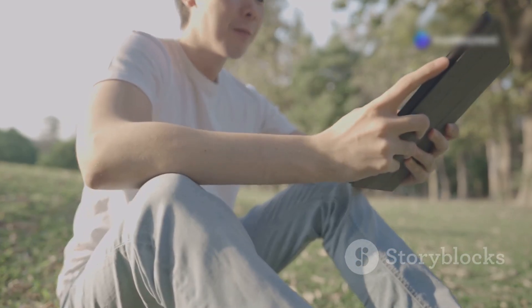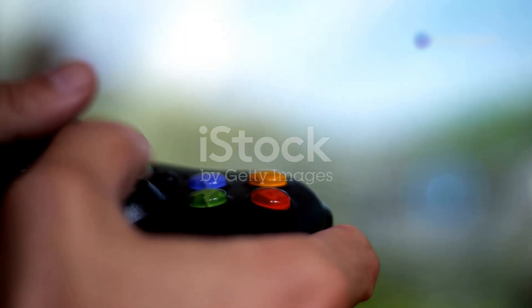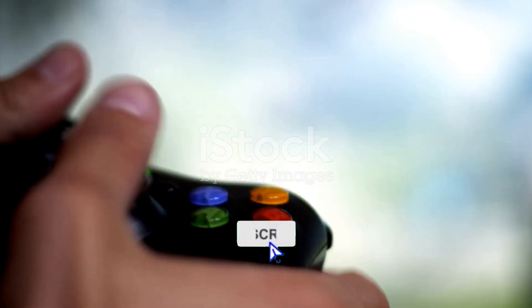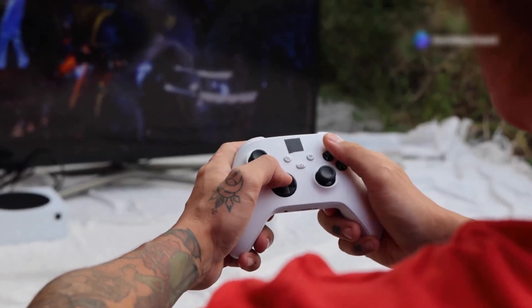Hey, what's up everyone? If you're a tech enthusiast like me, I've got some exciting news for you today. Microsoft has just rolled out a game-changing feature for Windows 11 — a brand new gamepad keyboard that lets you type with your Xbox controller. That's right! Now you can navigate and type across Windows 11 using just your Xbox controller. Let's dive into the details.